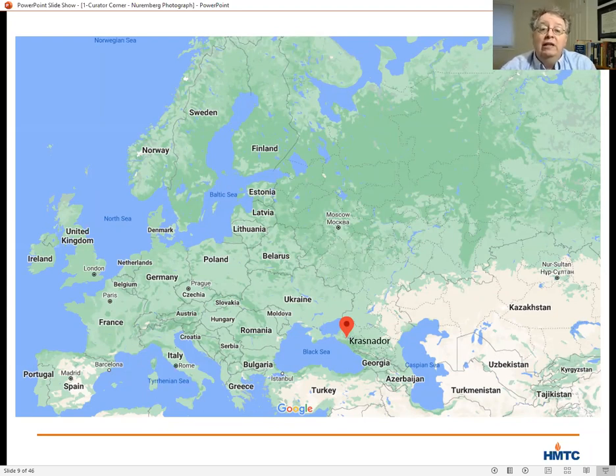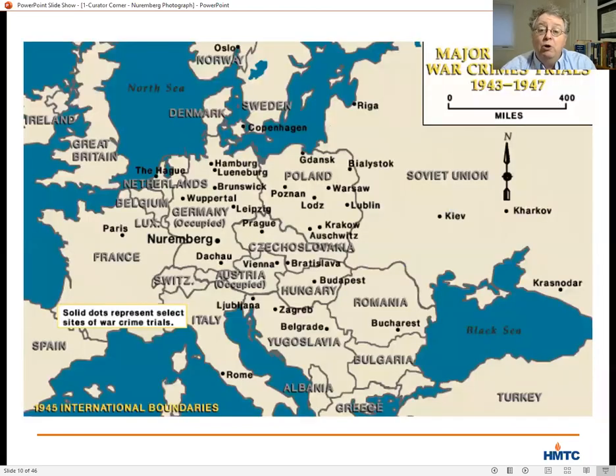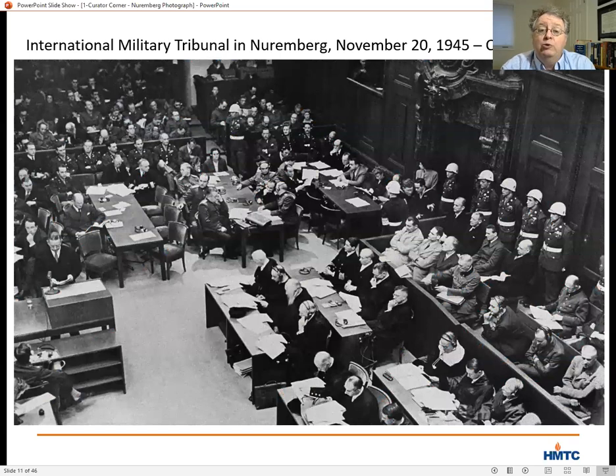There were literally dozens of other war crimes trials that followed, although most were held after the war, and these trials were held all over Europe. But it was the first international military tribunal, which concluded 74 years ago this month, that would become the most well known of the trials. And that's the trial captured in our photograph.